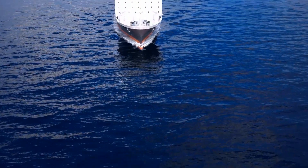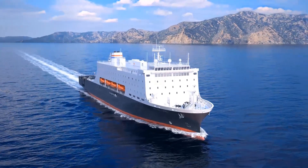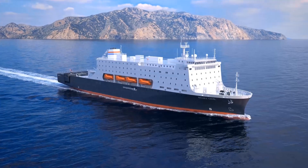This modern, special-purpose ship is designed to provide flexible, scalable, and adaptable capabilities, and is aptly named the National Security Multi-Mission Vessel, or NSMV.